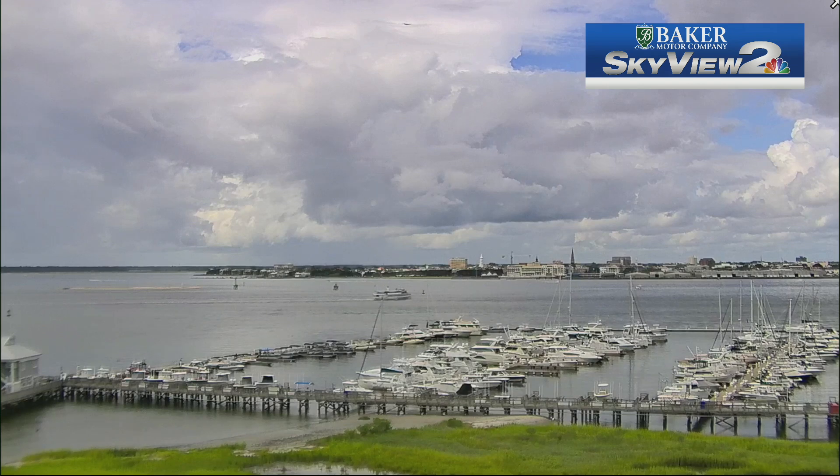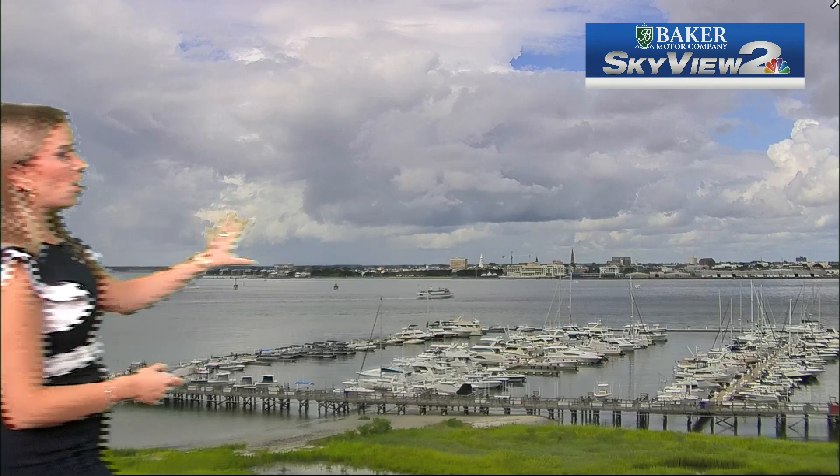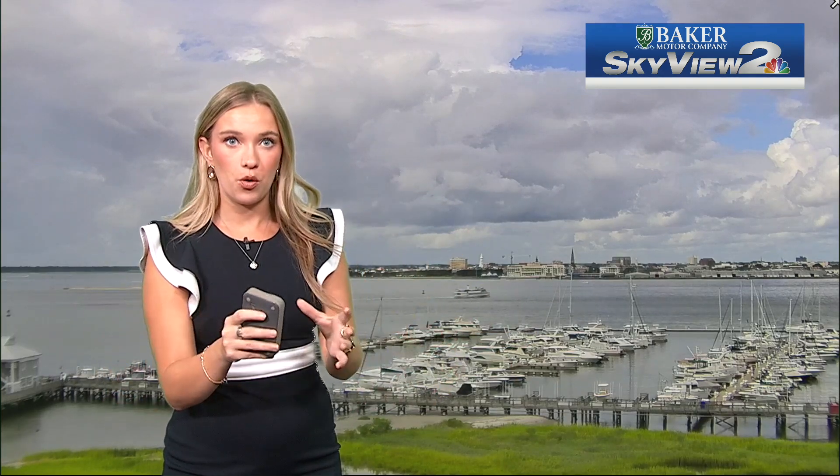The Skyview Two network overlooking the Charleston Harbor is showing scattered showers and storms. Some areas are seeing rain, some areas are seeing just clouds, some of you have lots of sun. I was checking out all of our Skyview Two network cameras and there are different parts of the area seeing sun, clouds, and rain. As you head towards the rest of this week, it'll get a bit more organized.